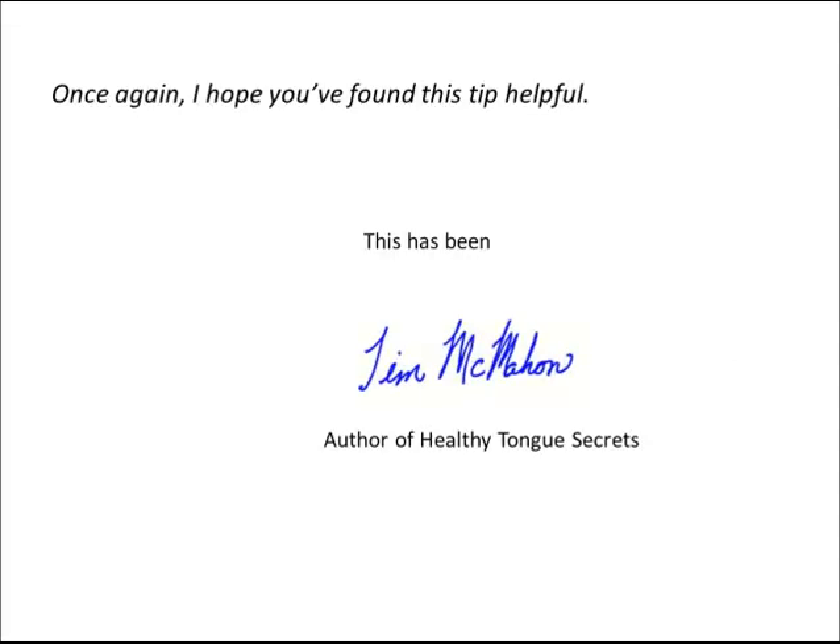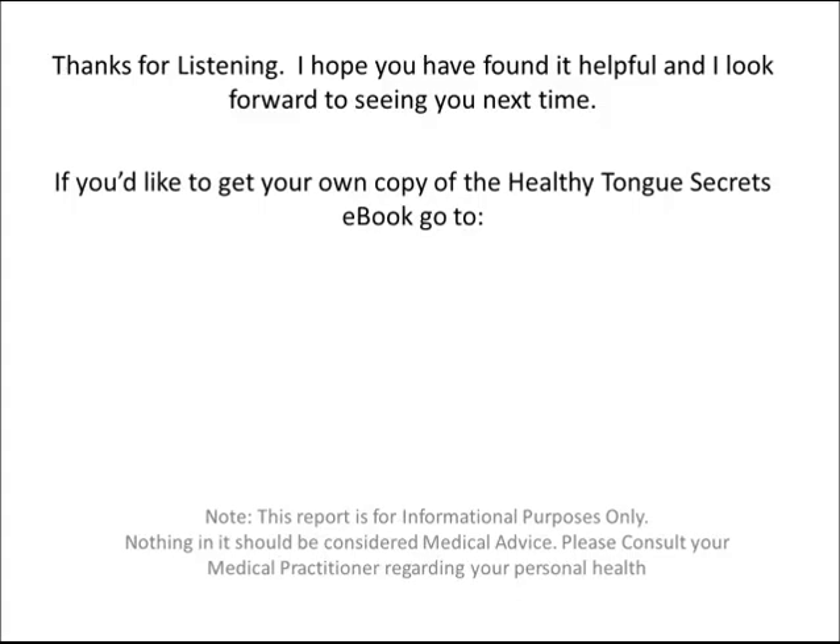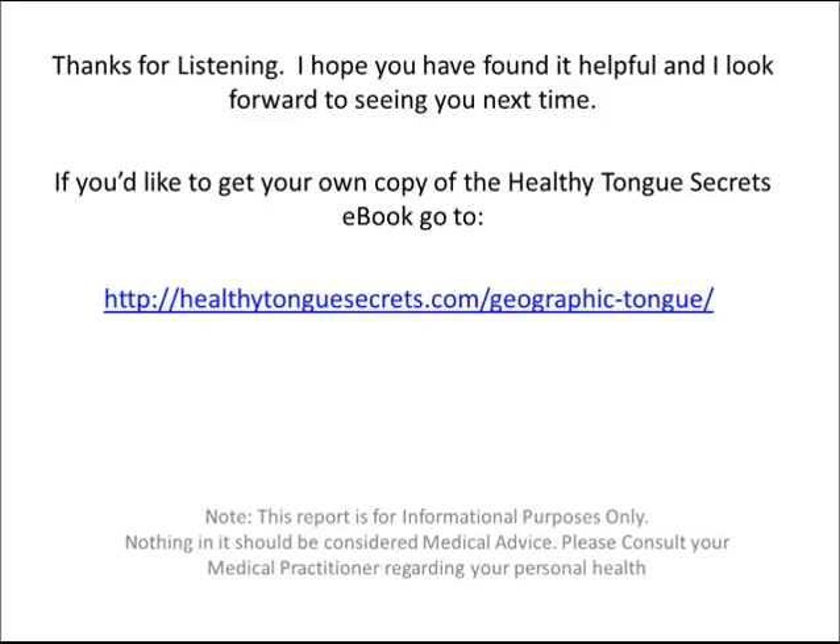Once again, I hope you found this tip helpful. This has been Tim McMahon, author of Healthy Tongue Secrets. Thanks for listening. I hope you found it helpful, and I look forward to seeing you next time. If you'd like to get your own copy of the Healthy Tongue Secrets e-book, just go to HealthyTongueSecrets.com/geographic-tongue. See you next time. Bye.